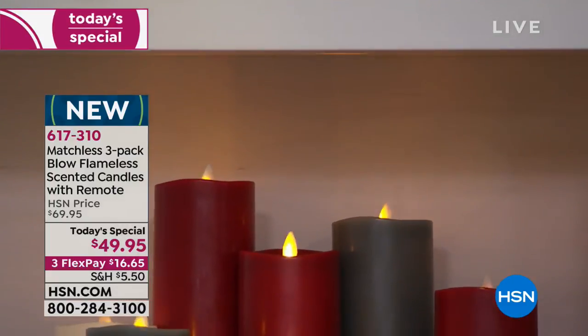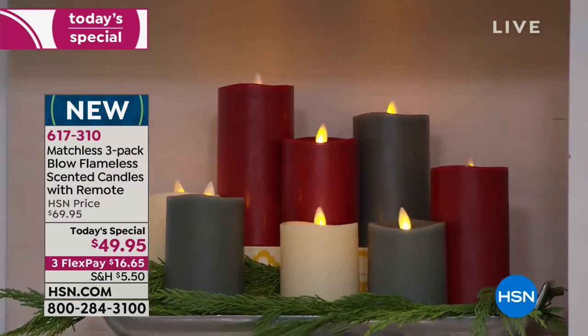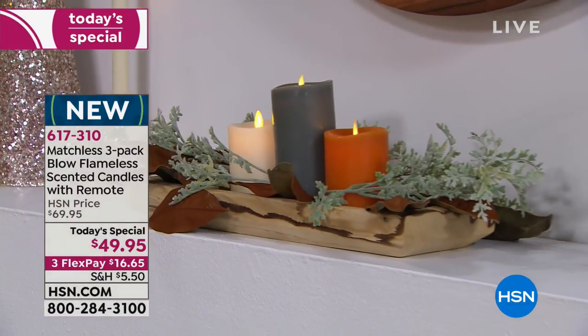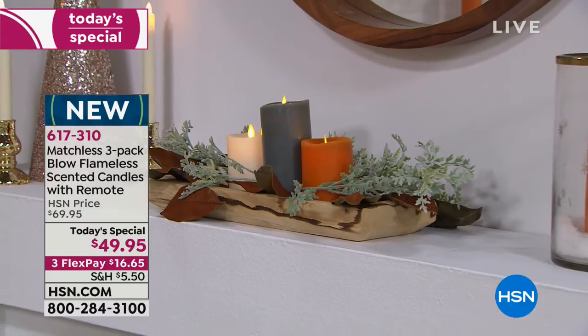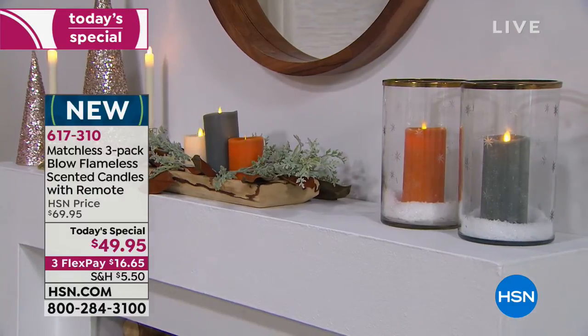People have come up all day long and actually touched it — they're like, 'No way, that can't be, oh my gosh.' The flame is thinner than most — I noticed it right away — and it moves like a real flame, it dances. These are so different from the flameless candles I have at home. I've loved my flameless candles until I saw these, and now I'm thinking these are so much prettier, so much more real and authentic.